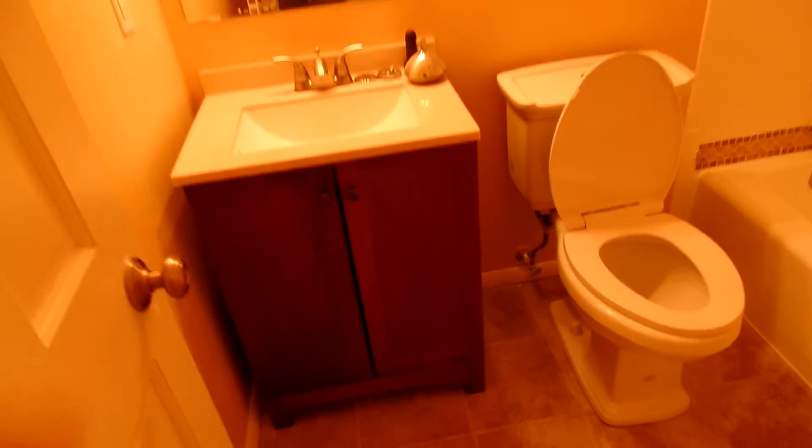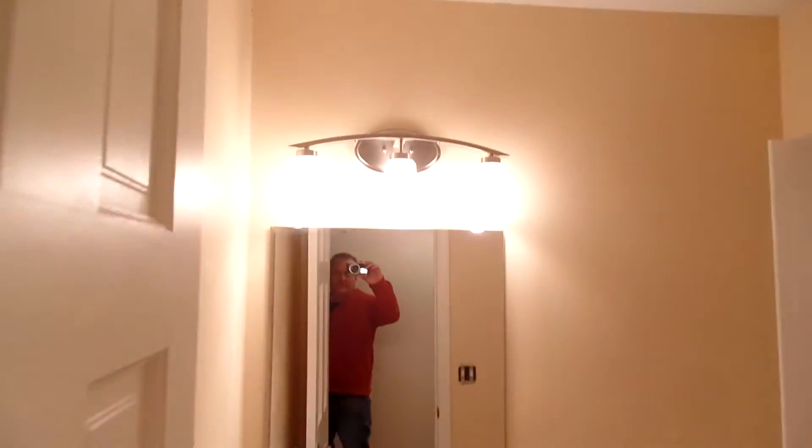And we have all the bathrooms done. See how beautiful those are. New vanity, toilet, your tub and shower, your lights.